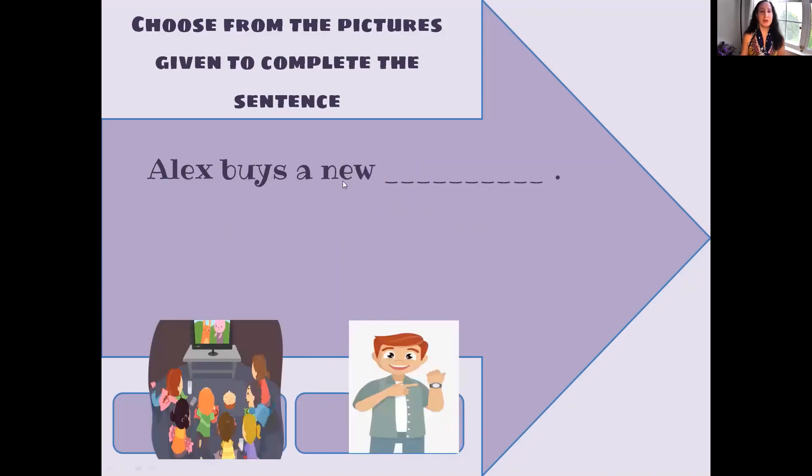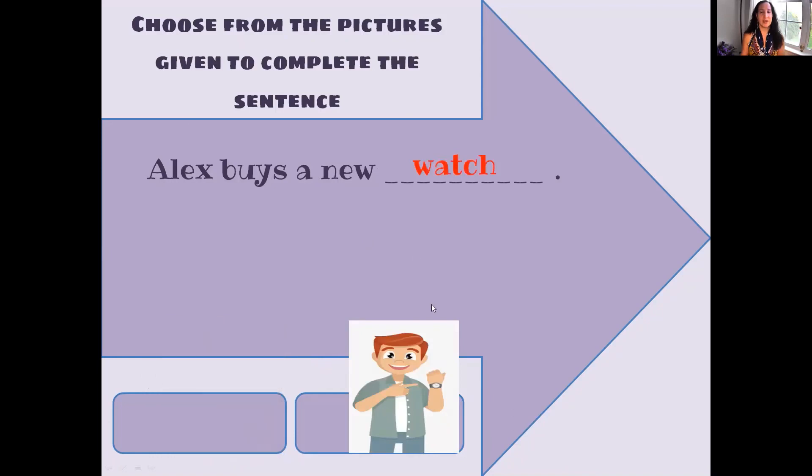Alex buys a new... They sound the same but they mean something different. Alex buys a new — did you guess it? Watch. This is his watch on his wrist.